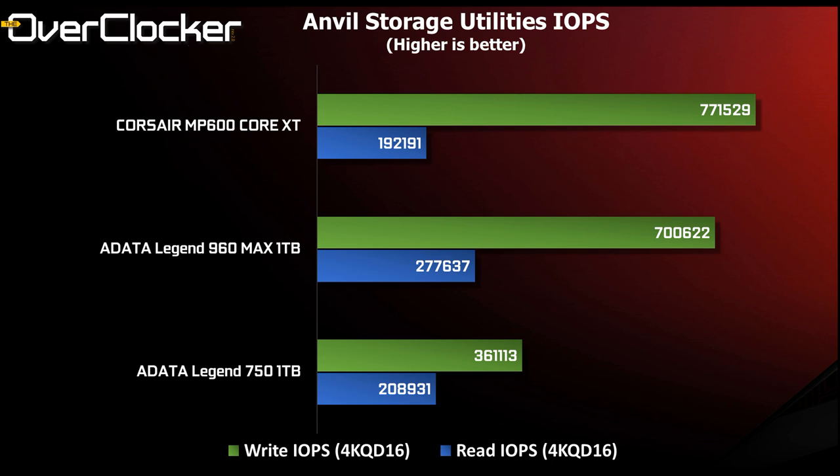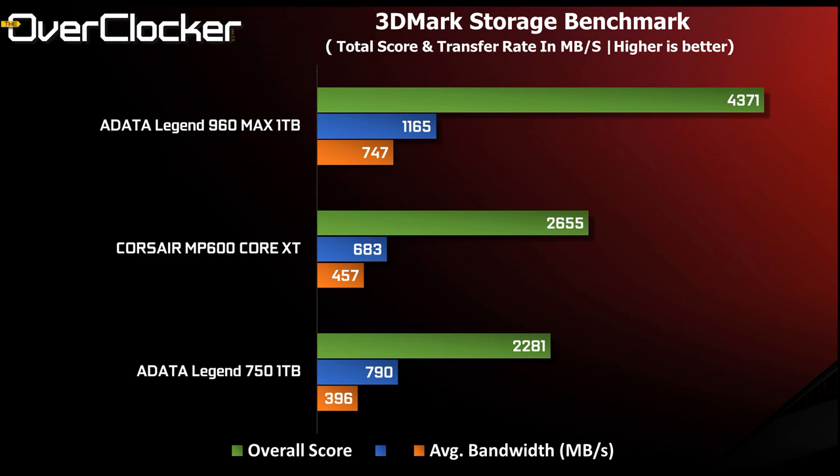Next up is read and write IOPS as measured by Anvil. Here we see the MP600 Core XT actually outclass the 960 MAX, which is literally surprising. The 4K QD16 write performance of the 960 MAX is impressive at just over 700,000 IOPS, but it's outdone by the MP600 Core XT's 771,000 result. Where the 960 MAX has an advantage is in read IO throughput, where it leads — followed by the Legend 750 and then the MP600 Core XT.